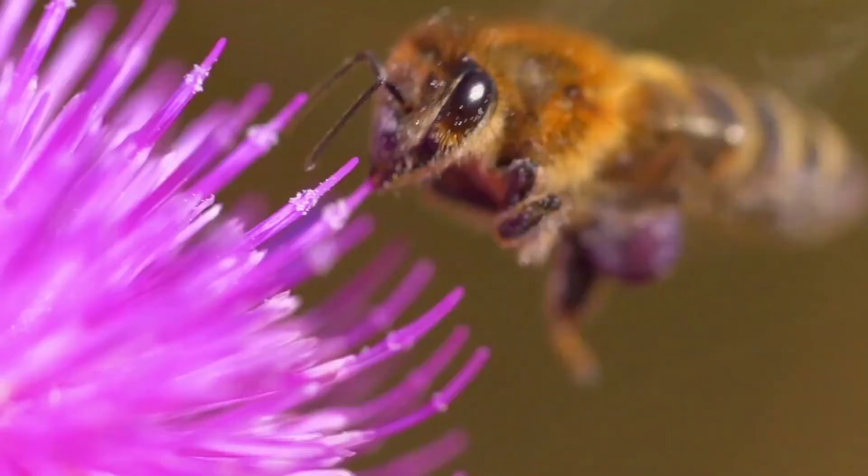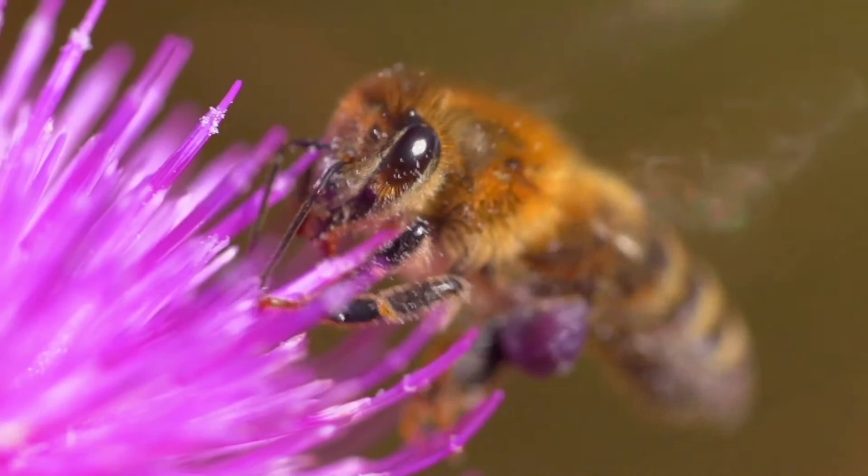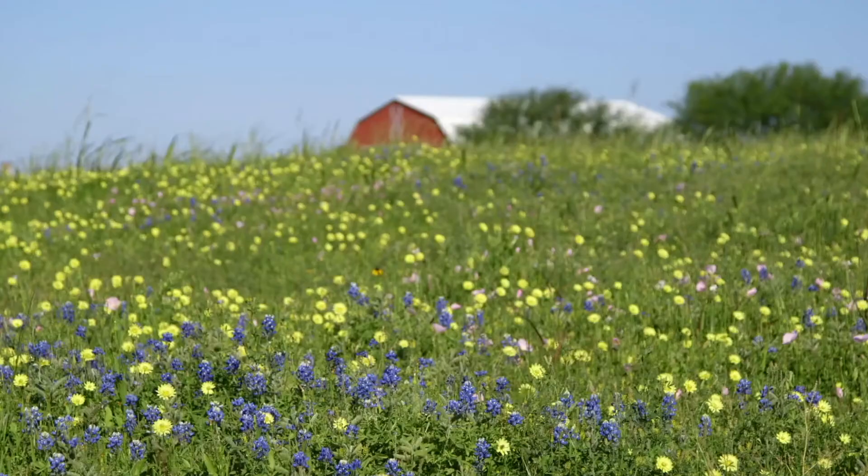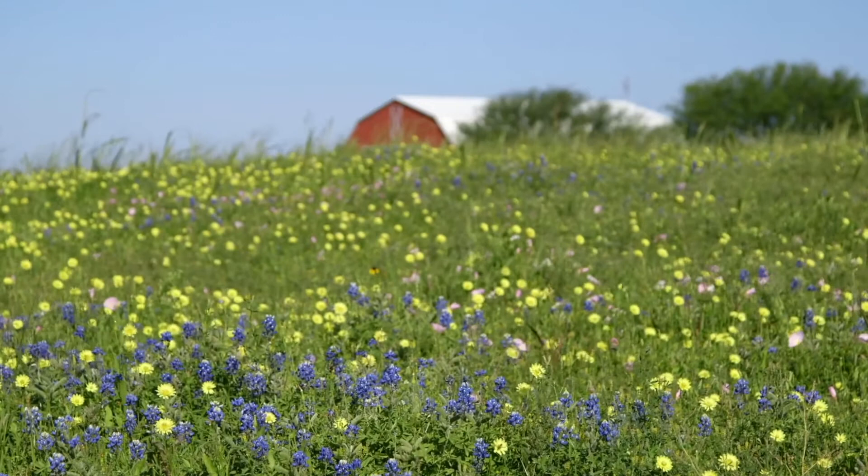There is a great deal of concern in the world today about the massive drop in the bee population — not just because it would deprive us of honey, but also because bees are incredible pollinators. In the process of collecting pollen going from flower to flower, they spread that pollen around and make possible the beautiful field you are imagining in your mind right now.